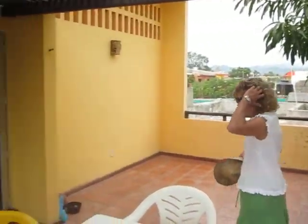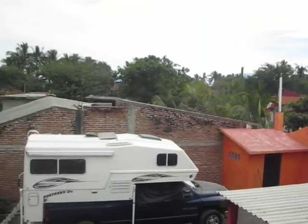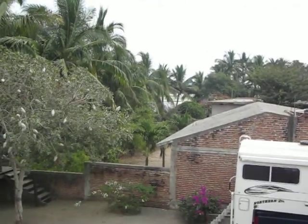We're going to go outside now and see Grandma's street — the dusty old street. There's Grandma's neighbor's place. There's nobody living there right now.